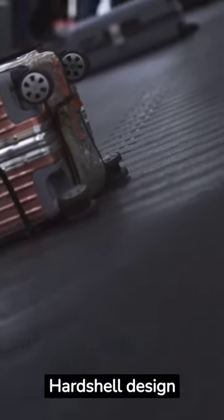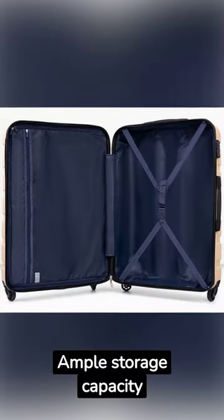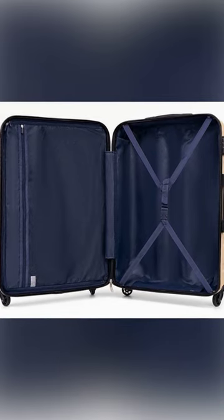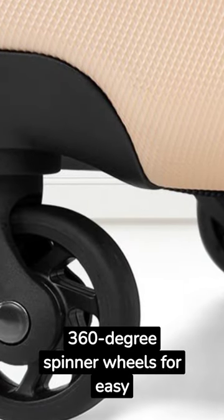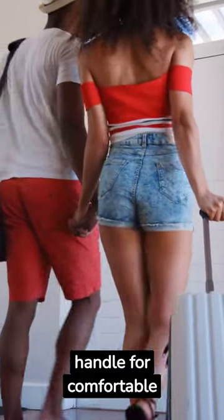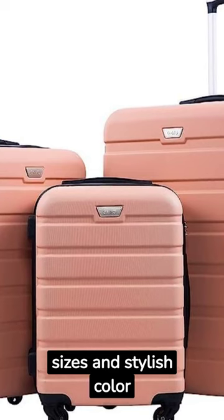Coolife Luggage Suitcase Review. The hardshell design ensures protection of belongings during travel, with ample storage capacity featuring organizational pockets and compression straps. It includes a secure combination lock for added security, 360-degree spinner wheels for easy maneuverability, and an adjustable telescoping handle for comfortable handling. Available in various sizes and stylish color options.